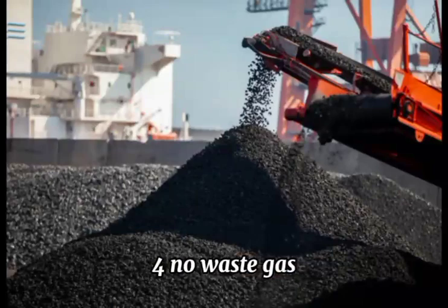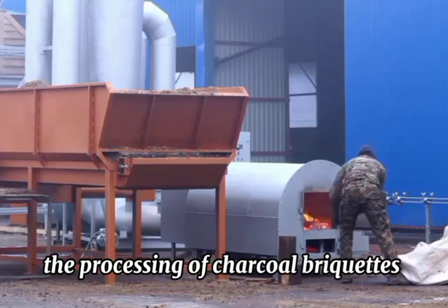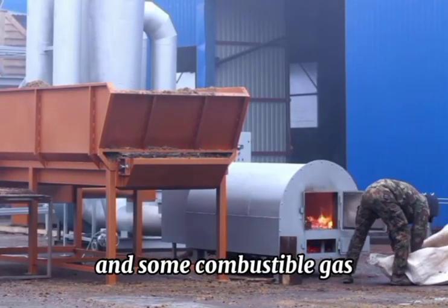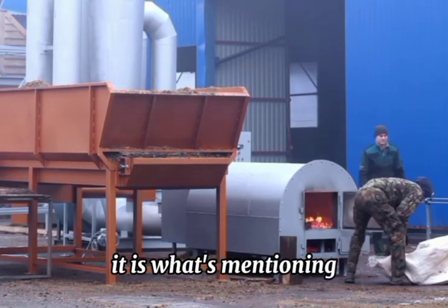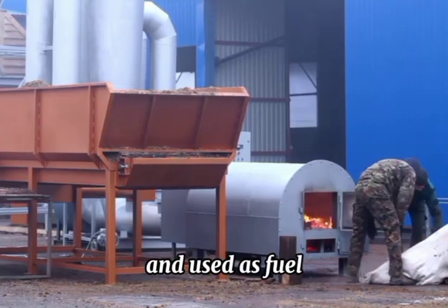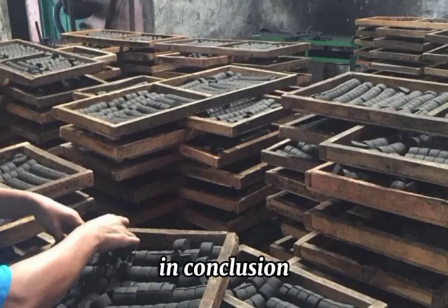4. No waste gas. The gas generated during the processing of charcoal briquettes is only water vapor and some combustible gas, which causes no air pollution. It is worth mentioning that this combustible gas can be recycled and used as fuel, which can also reduce cost.